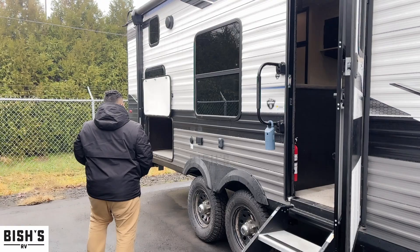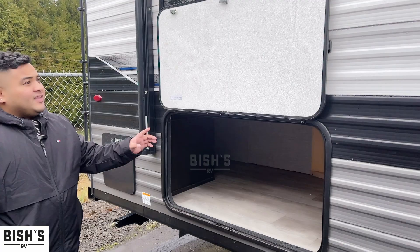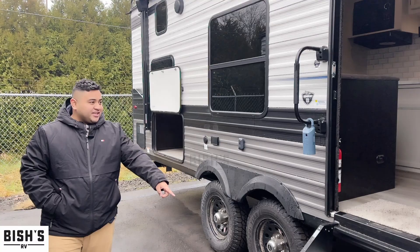What's really cool about this coach is it's got a little bit more storage since it doesn't have any slides — they make up for it right here. This is under the bunks. You also got the full walkable roof. You got your solid steps here as well as a handle, so you're sturdy.